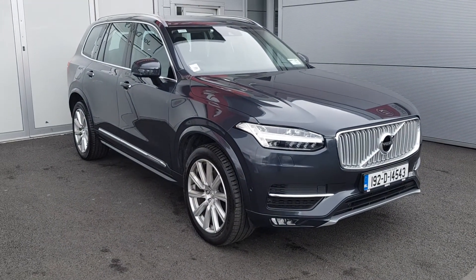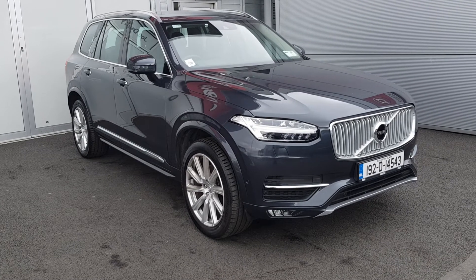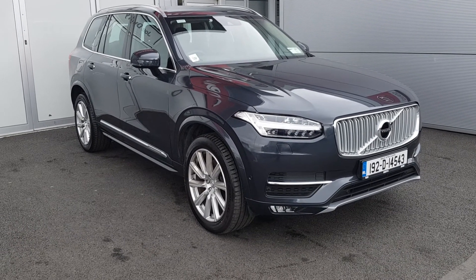So if you require any additional information regarding this 192 XC90, please do not hesitate to contact me on the number below. Thank you.